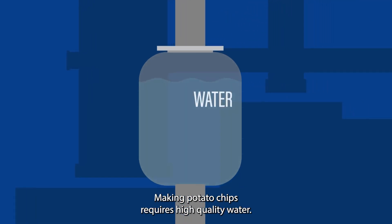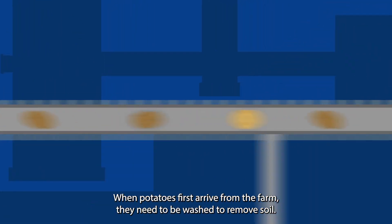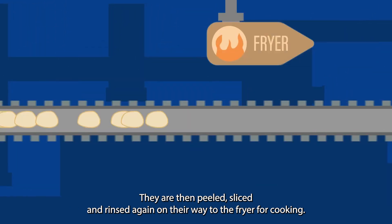Making potato chips requires high-quality water. When potatoes first arrive from the farm, they need to be washed to remove soil. They are then peeled, sliced, and rinsed again on their way to the fryer for cooking.